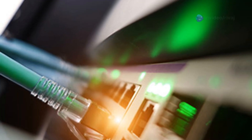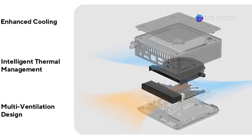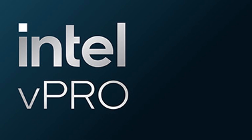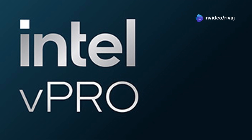At the heart of this beast is Intel's Core Ultra 7 255H processor, backed by up to 96GB of DDR5-6400 memory. That's some serious multitasking power. And with dual M.2 slots supporting up to 4TB of SSD storage, you'll never run out of space.